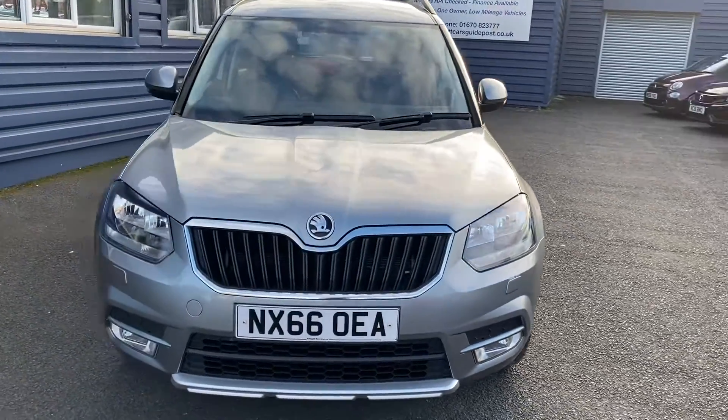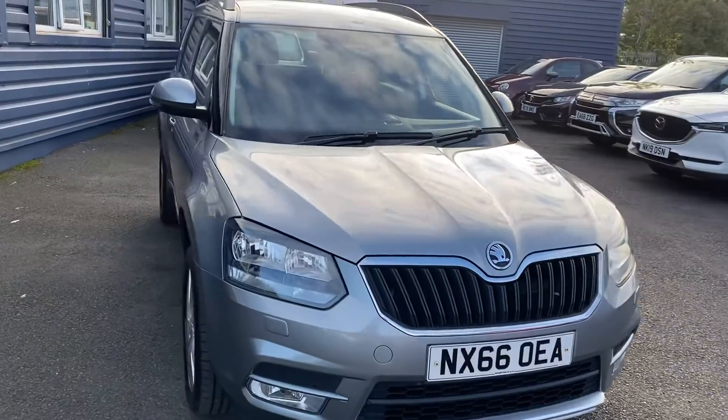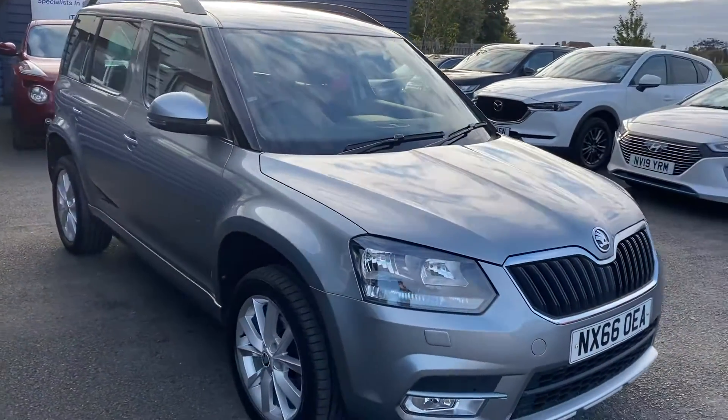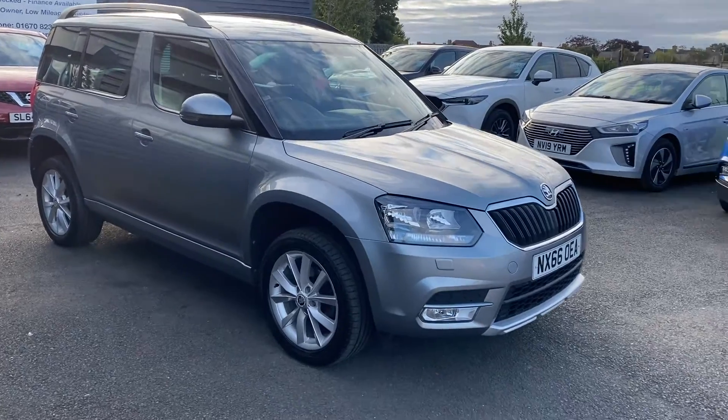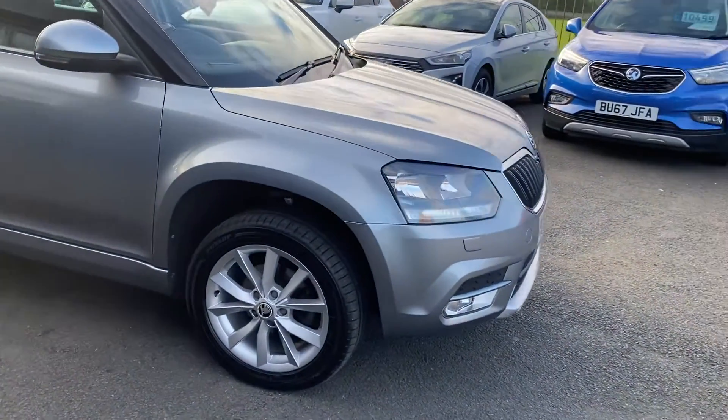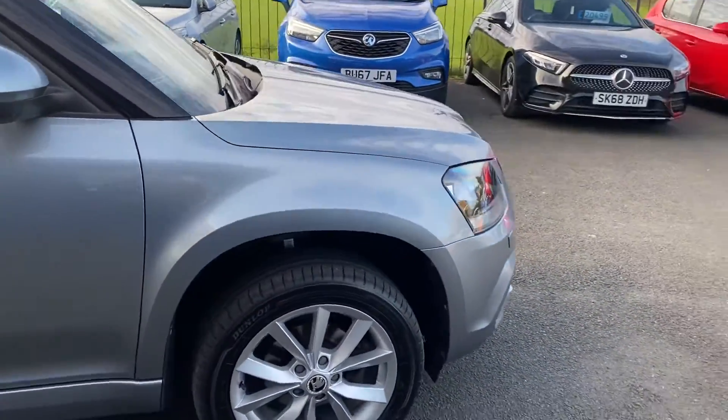MOT until October this year, but we will put a full 12 months MOT on before it leaves and obviously make sure the service is all up to date as well. It really is in great condition. Two keys with the car as well.